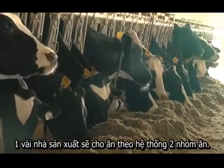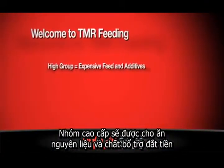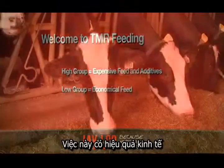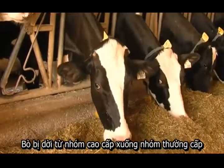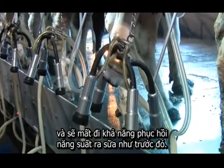Some producers will feed a two-group system, so there'll be a high group and a low group. The high group will receive the expensive feed ingredients and feed additives; the low group gets more economical feeds. This works in terms of economics, but it's harder on the cows. Cows moving from the high group to the low group will tend to drop in production, and they will not be coming back again in that lactation.